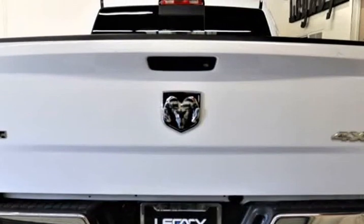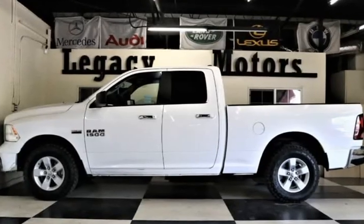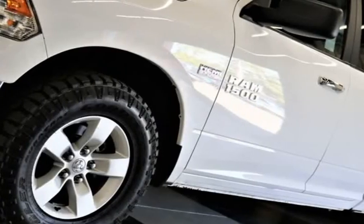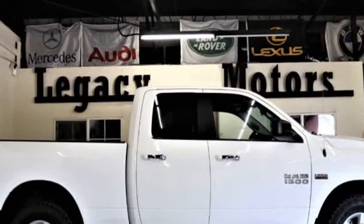Our beautiful Hemi-powered 2018 Ram 1500 SLT Quad Cab 4X4 Workhorse is ready for any adventure in Delmonico Red Pearl. Motivated by a 5.7 Liter Hemi V8 that offers 395 HP, paired with an 8-speed automatic transmission offering optimal power and efficiency.